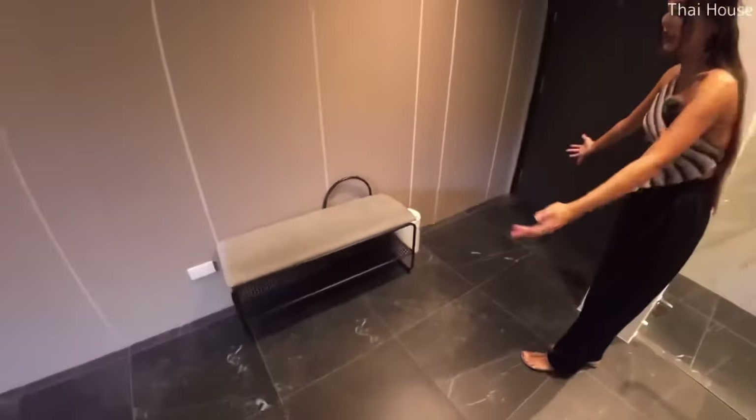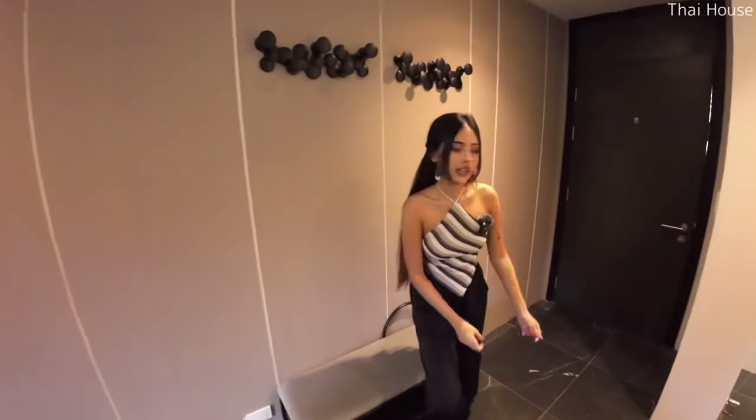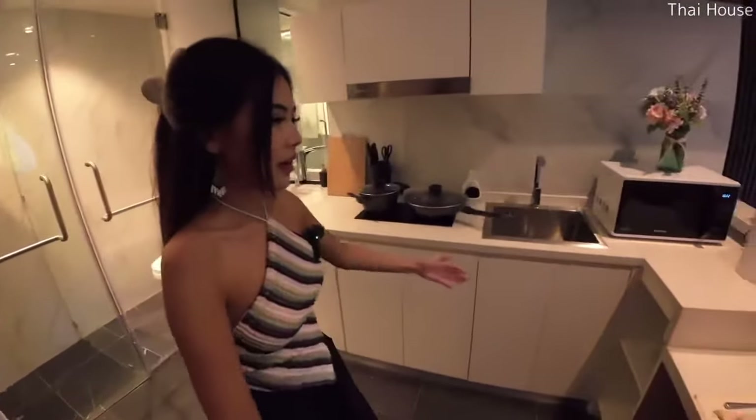Here is the entry of the room. You have this space so that you can put two cabinets and your stuff, and then a chair so that you can prepare yourself before you go out of the room.